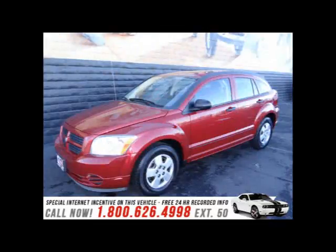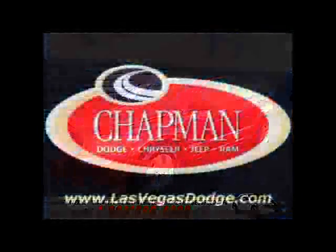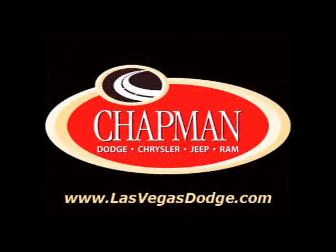Our experienced sales staff is eager to share its knowledge and enthusiasm with you. We are here to help you. That's why people make the Chapman Choice every day. You can make the Chapman Choice.